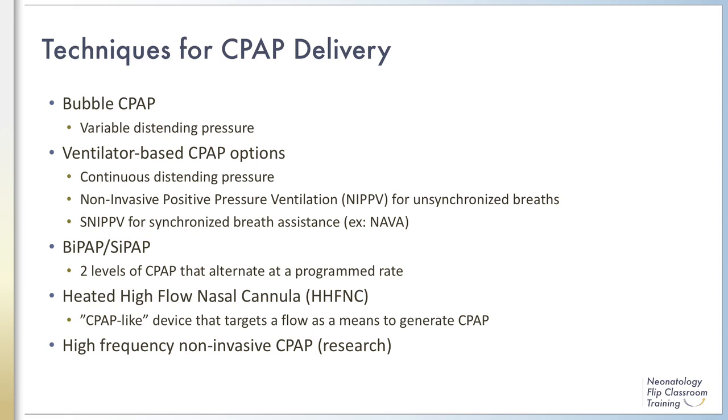Ventilators can be used to deliver CPAP and can be modified to provide breaths with positive inspiratory pressure above the dialed-in CPAP, or PEEP. This modality is known as NIPPV, non-invasive positive pressure ventilation, which occurs when the breaths are unsynchronized with the infant's respiratory effort. Synchronized NIPPV, otherwise known as NAVA, is when there is a sensor or probe used to synchronize the delivered breaths to the infant's spontaneous breaths.